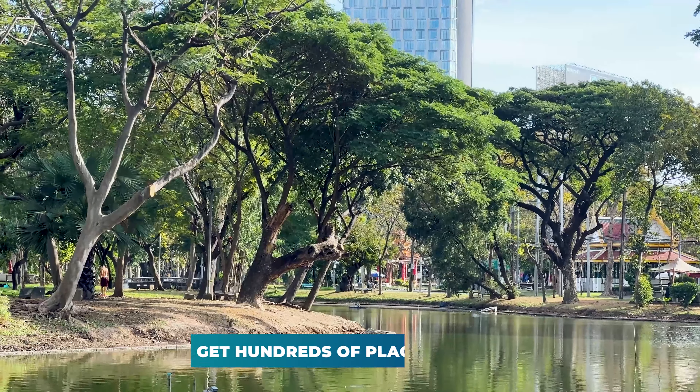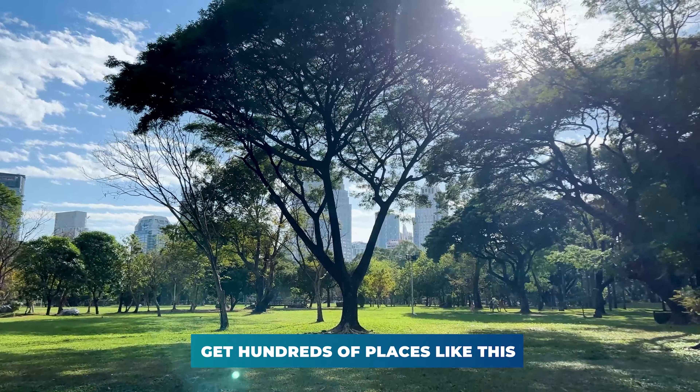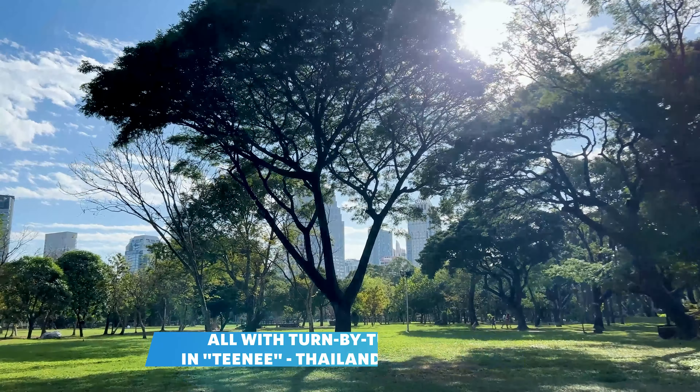This is the world famous Lumpini Park, otherwise known as Bangkok Central Park. This is by far the most famous of Bangkok's parks, and this place has all kinds of stuff to enjoy.